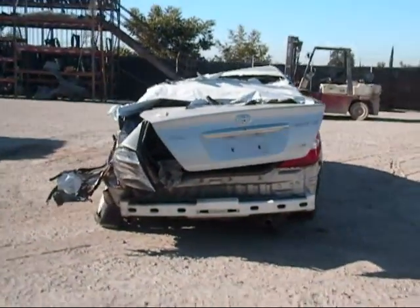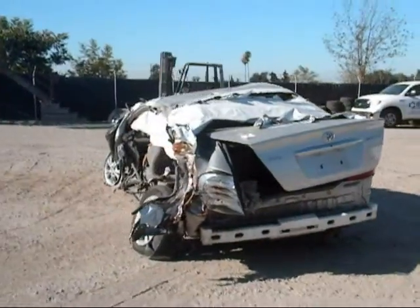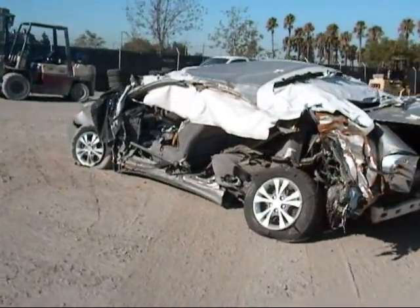The passenger side taillight is in good condition. The trunk hood is no good. The driver side is completely damaged, as you can see.